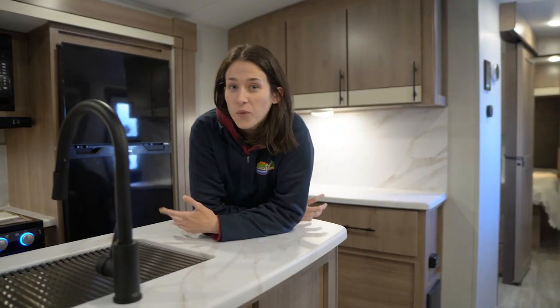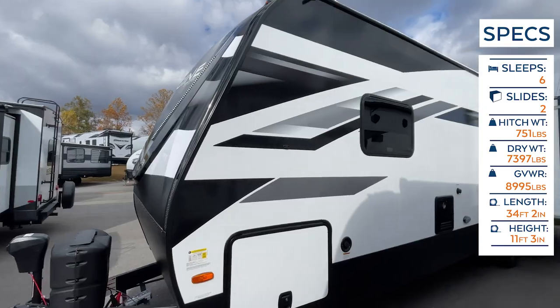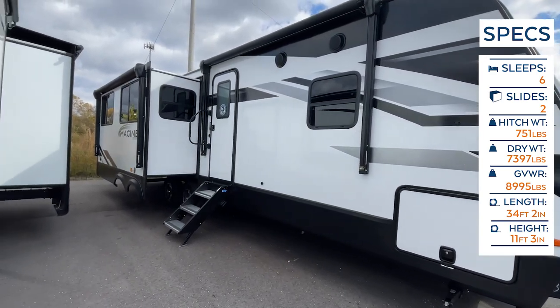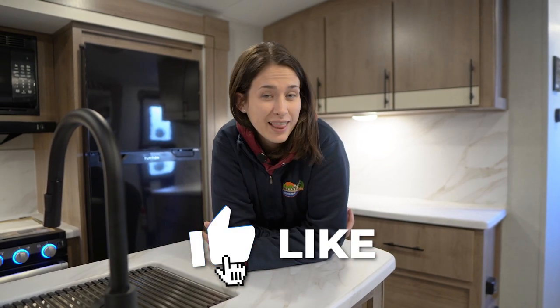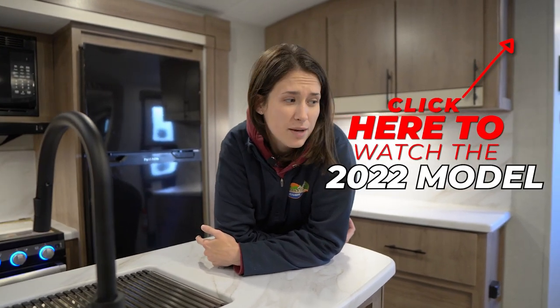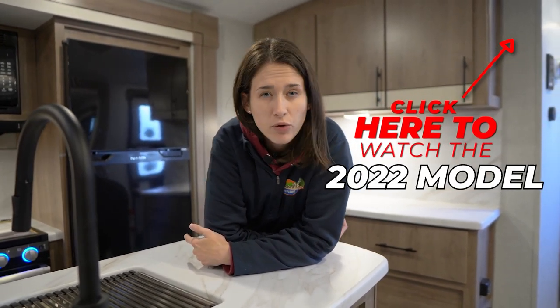Welcome, happy campers! It's me Amanda here with Cookville RV Marine, and today we're taking an inside and outside look at this 2023 Grand Design Imagine 2970 RL. But before we get started, don't forget to give this video a like and subscribe to our channel, and check out our 2022 video walk-around — it should be relatively the same.